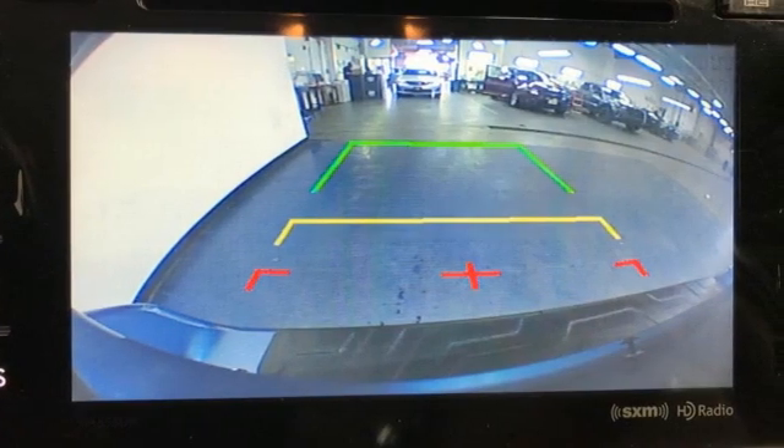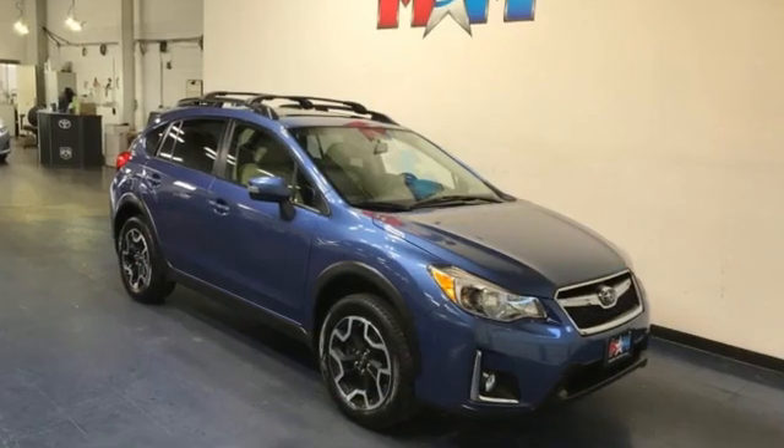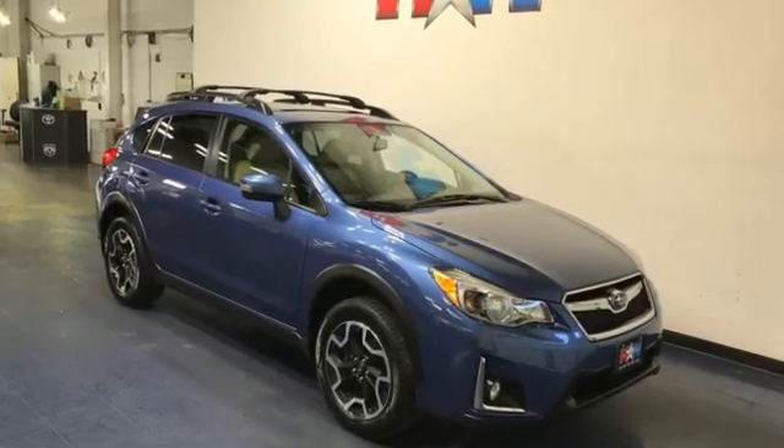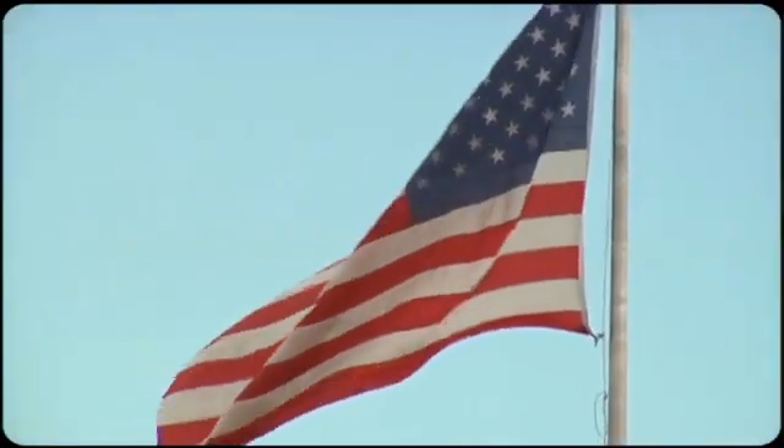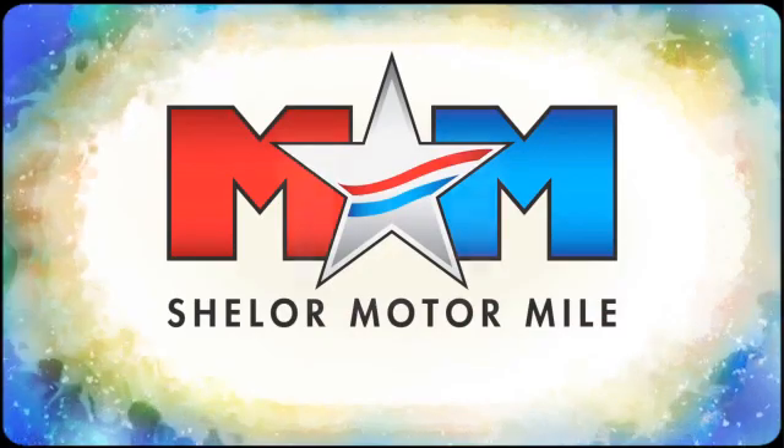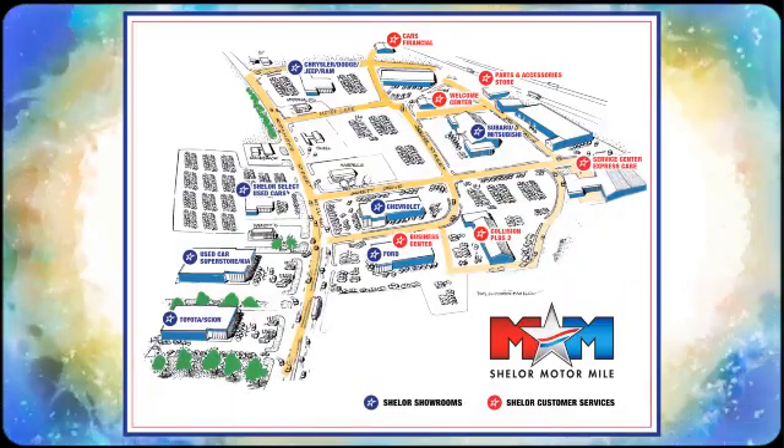Spend less time preparing and more time doing. Make this Crosstrek yours today. Come visit us on the Motor Mile, where you're always a name and never a number. Call, click, or stop in. We're conveniently located at 200 Motor Lane in Christiansburg, Virginia.